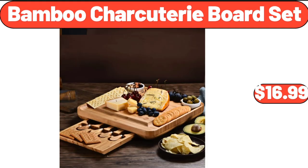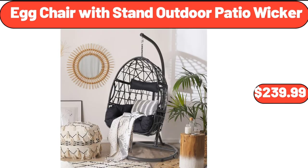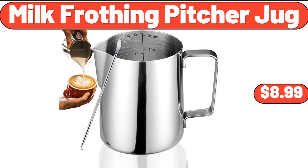Bamboo Charcuterie Board Set, $16.99. 3-Pack Corner Shower Caddy Shower Organizer, $16.99. Egg Chair with Stand, Outdoor Patio Wicker, $239.99. 14-Cup Programmable Touchscreen Coffee Maker, $39.99. Milk Frothing Pitcher Jug, $8.99.